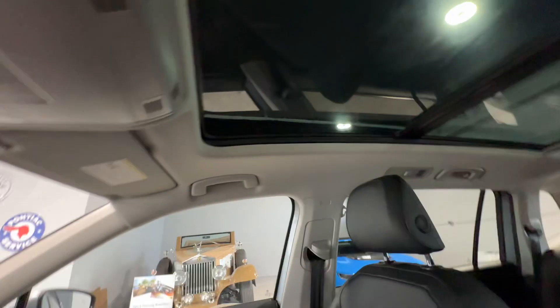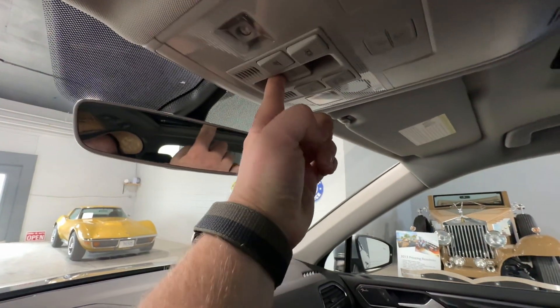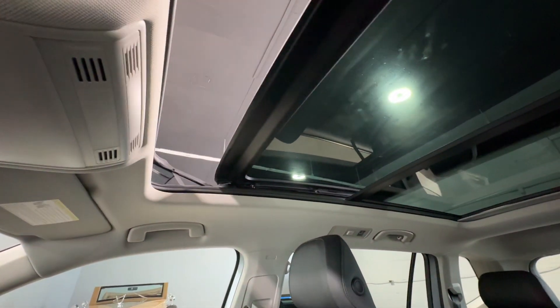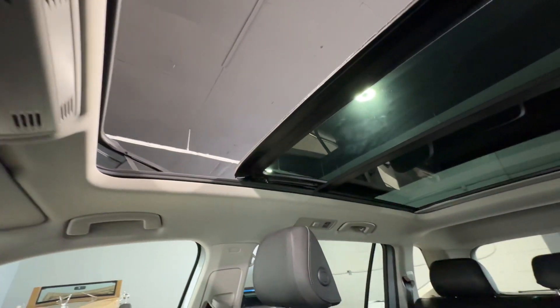This vehicle does have a beautiful panoramic sunroof as well, and the controls for that lie right up here. A simple pullback on that will open it up, allowing some extra sunshine and happiness in as well.